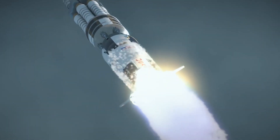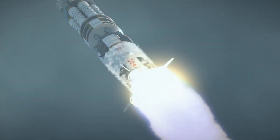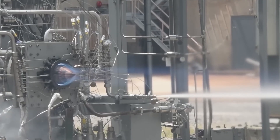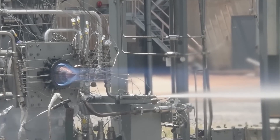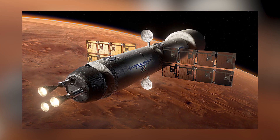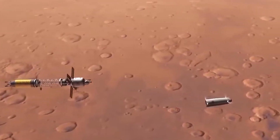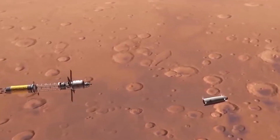The nuclear rocket works by heating hydrogen gas to extremely high temperatures using a nuclear reactor. The hydrogen then passes through a nozzle, where it expands and produces high-speed exhaust, propelling the rocket forward. This method of propulsion is known as nuclear thermal propulsion, NTP, and it offers several advantages over traditional chemical propulsion systems.